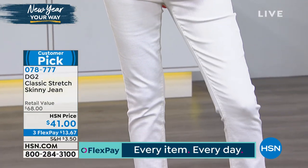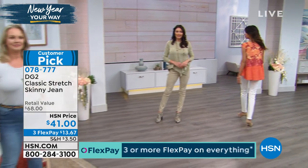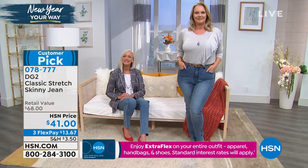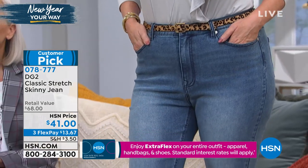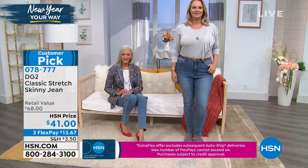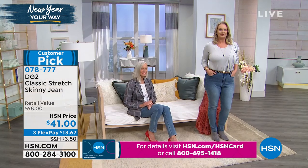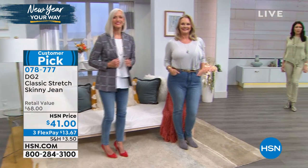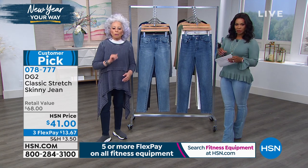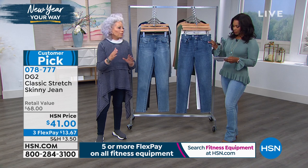Whenever we hit a new season — to me there are two main seasons of the year, spring/summer and fall/winter — I want to anchor myself in the right bottom. For me, it's about the skinny. I cannot get enough of these. I love wearing them with sneakers, with a high heel boot. Right now you could put it with waterproof bear paw boots or an over-the-knee leather boot, or wear it the way I'm wearing it with the sock sneaker. This will be the best $41 you ever spent. We'll go through the colors and talk about DG2 philosophy and fit.